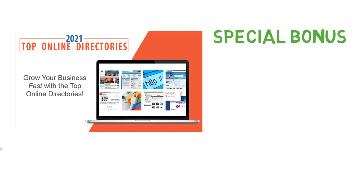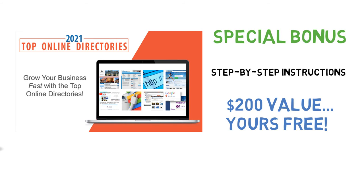As a special bonus, we will also include a complete presentation that shows you step-by-step how to get your business listed in these top online directories. This is a $200 value that is yours free when you act now.